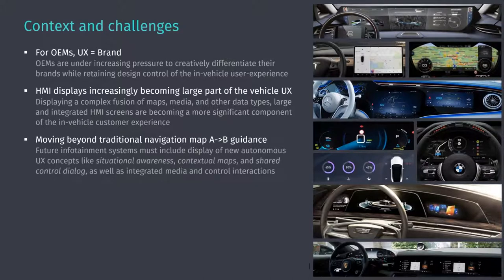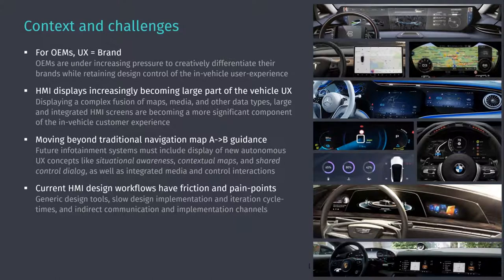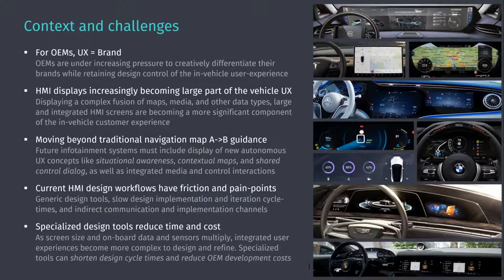These experiences are moving way beyond traditional A-to-B map guidance. Future systems must take into account new concepts like situational awareness, contextual maps, shared dialogue control, and integrating all media and control interactions — making it a much more difficult and challenging design environment. Current HMI design workflows have a lot of friction and pain points: generic design tools, slow iteration, and indirect communication channels. Specialized design tools can reduce time and cost as screens and sensors multiply, shortening design cycle times.